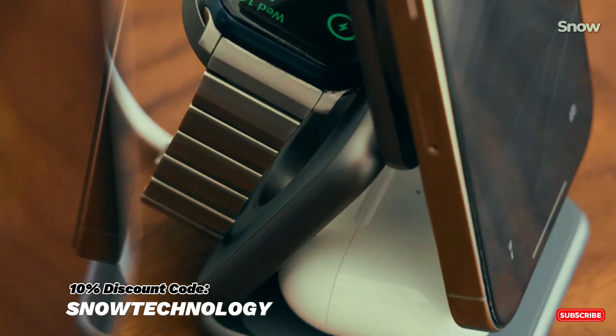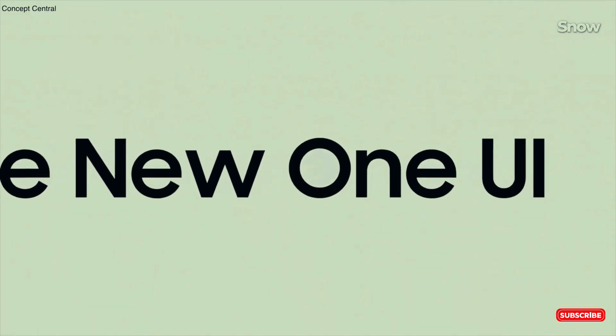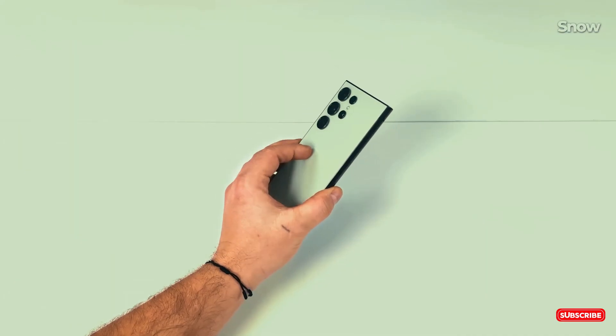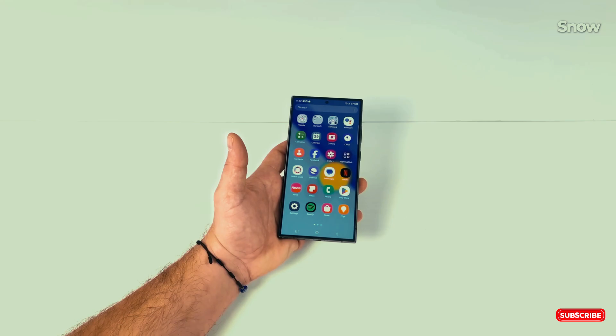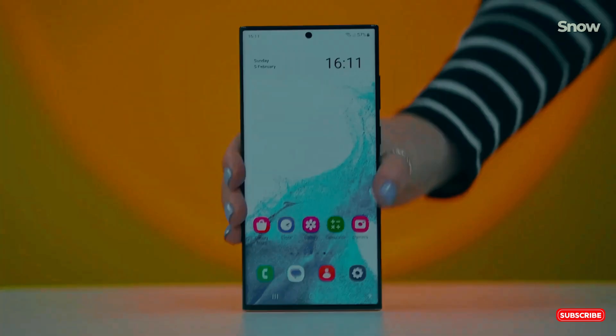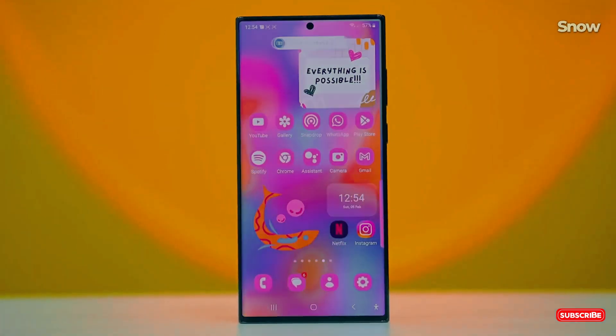Let's get back to our video. Samsung has been cooking up One UI 7, their next big software update based on Android 15. Sounds exciting, right? Well, hold on to your hats, because this beta is shaping up to be one of the buggiest we've seen in a while.